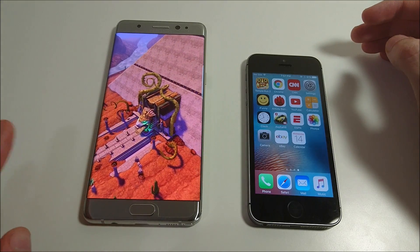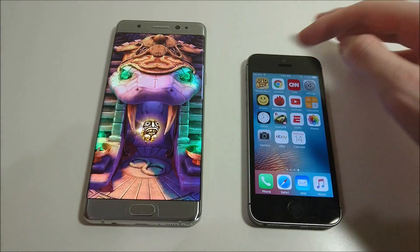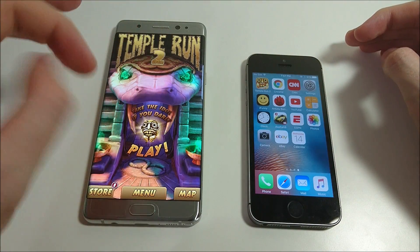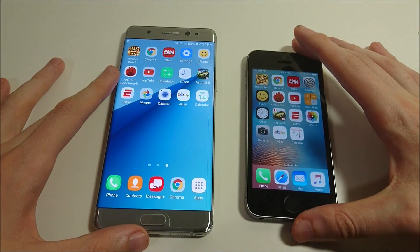It is worth noting that they have a pretty big difference in screen size. The iPhone SE is only pushing 326 pixels per inch at 4 inches, while the Galaxy Note 7 is 5.7 inches with a Quad HD screen at 518 pixels per inch. We'll check out Chrome in a minute.